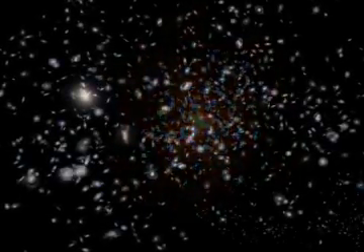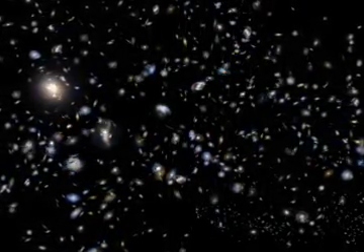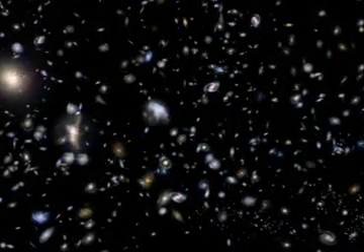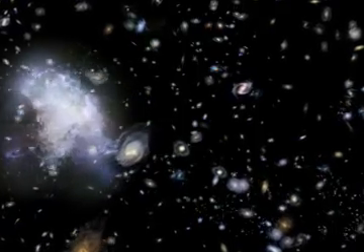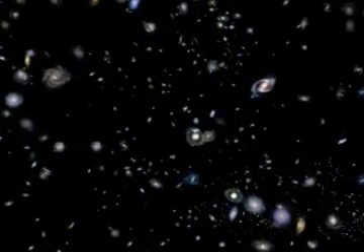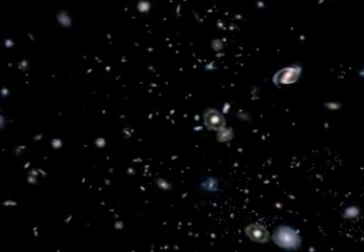It seems like every time we make a new discovery about the universe, it leads to so many new questions. At this point in history, questions like what is dark matter and what is dark energy remain wide open. Thankfully, we've got tools like Chandra to help us try to answer some of these questions. In doing so, we not only expand our understanding of the universe we can see, but also of the universe we can't.